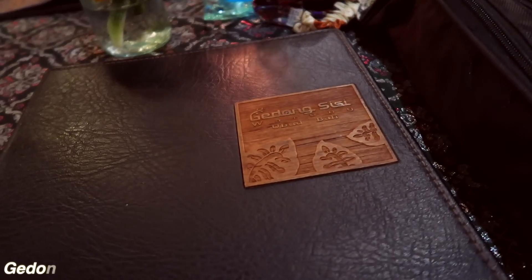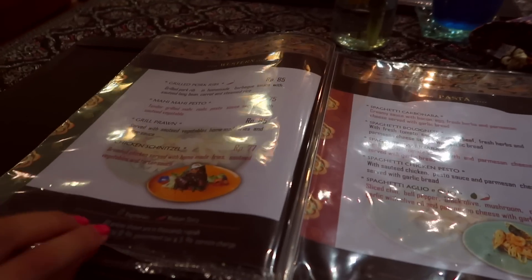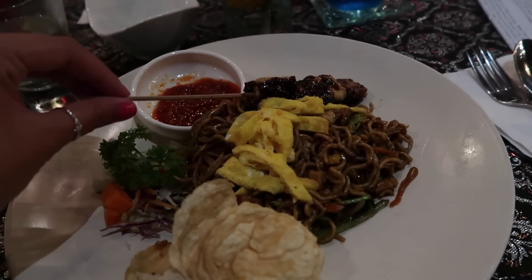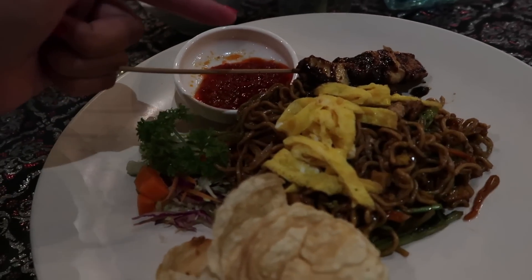We've just finished at the Balinese dance and popped into the restaurant next door called Gedong Sisi — they serve a great mixture of Indonesian speciality food and western food. I went for an Indonesian vegetarian dish and they were so accommodating — tofu, vegetables, and egg, all of it. The Balinese dance was really good, like nothing I'd ever seen. It was a cross between dance and theater, telling a story — you don't need a language for that. I even got a tofu satay skewer — I'm so excited because I love satay.